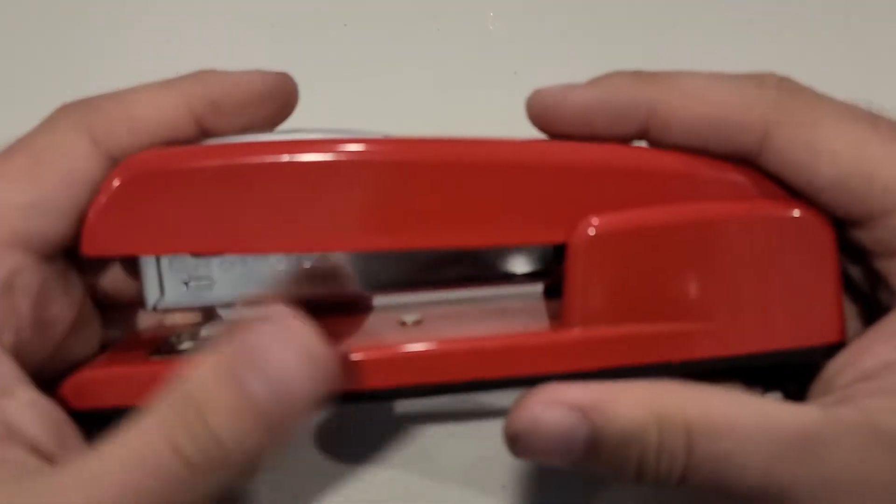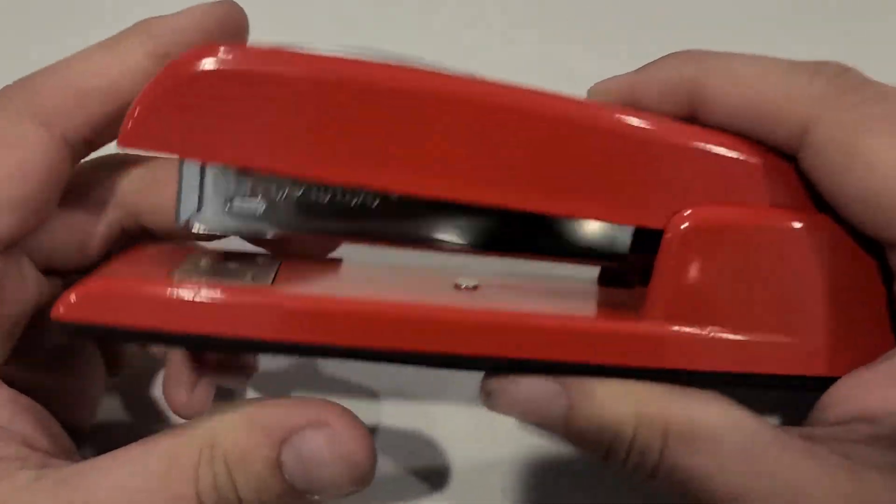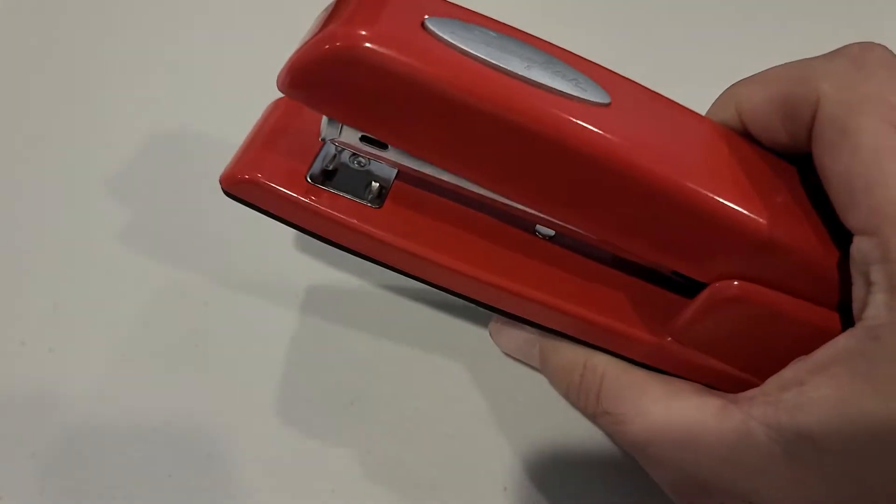Red is the color of the gods, and the gods will prefer you if you carry this. It's a really good stapler. I'll show you how it works.